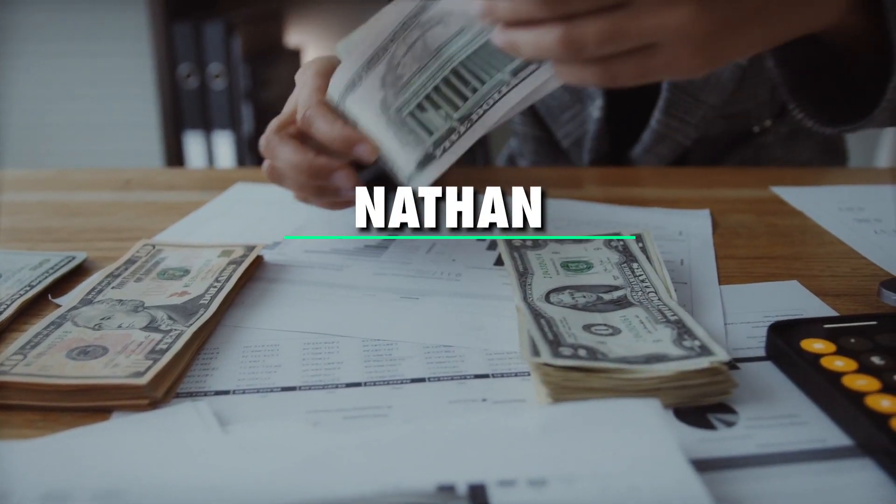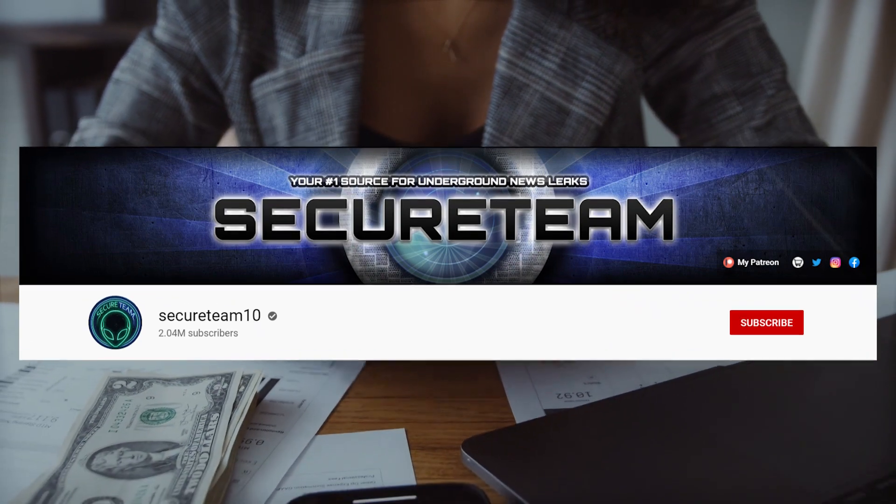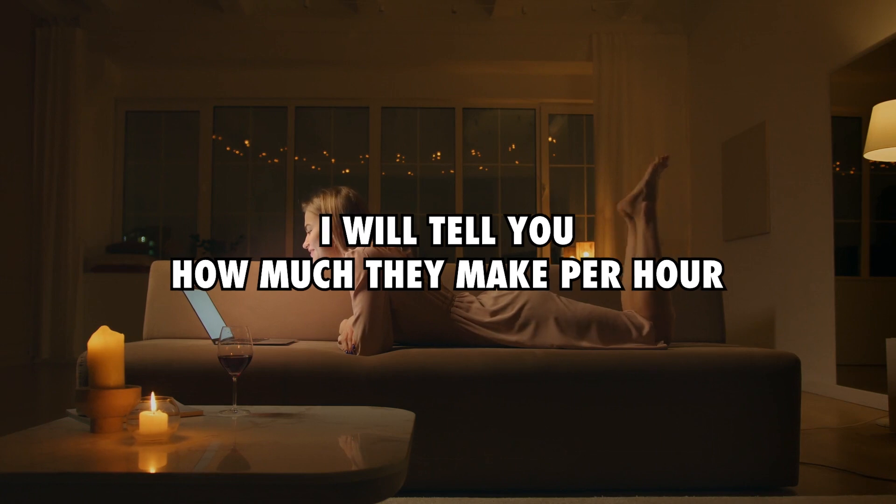What's going on guys, my name is Nathan and welcome to Money Matters. Today I'll take you through Secure Team 10 and see how much the crew makes on YouTube. Make sure to stick around to the end because I'll tell you how much they make per hour.